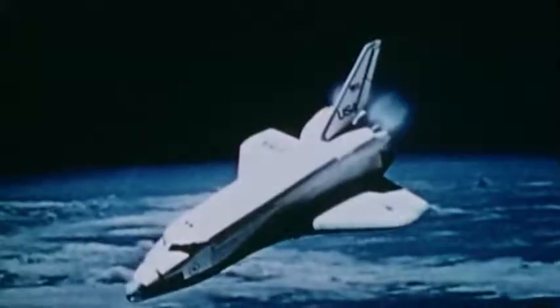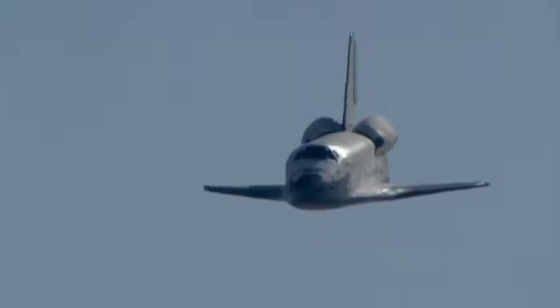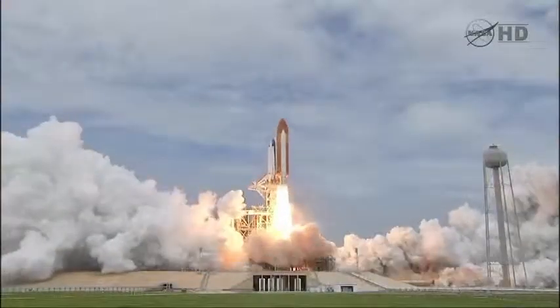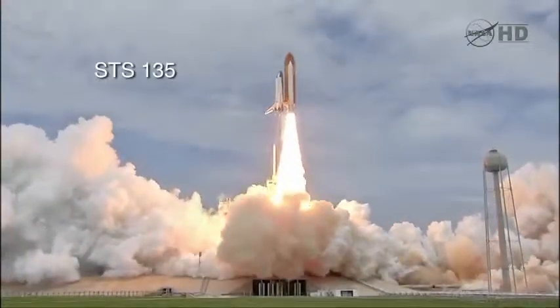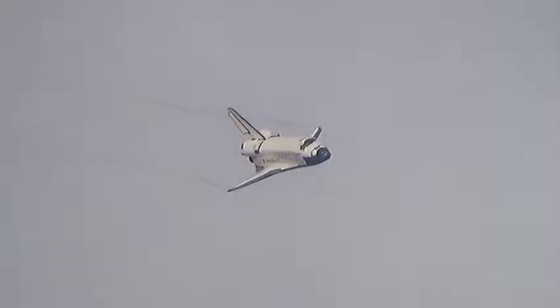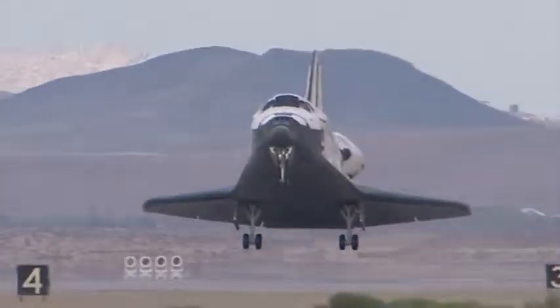Upon its return from space missions, the orbiter would re-enter the Earth's atmosphere, flying without power like a glider, and land on a long paved runway like traditional aircraft. These methods proved very effective. However, with an extremely short wingspan and without the expendable external fuel tank used for liftoff, the orbiter lacked the ability to take off and fly like a conventionally powered aircraft in the Earth's atmosphere.